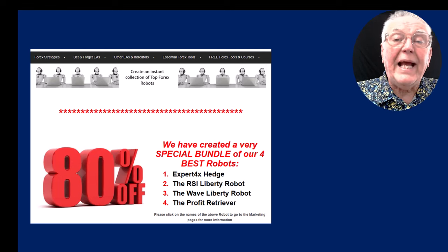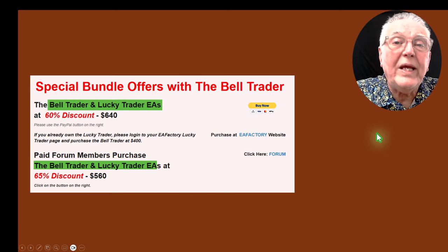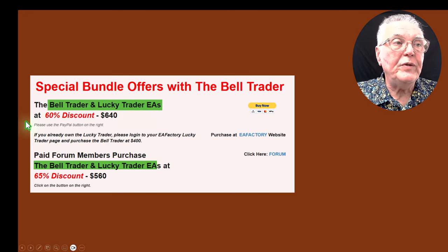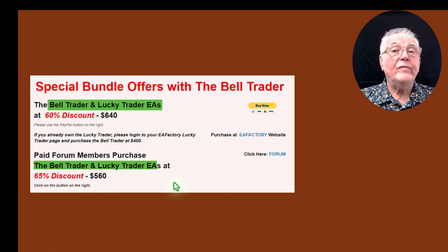Just a reminder — we still have an 80% off bundle for the Hedge, the RSI Liberty Trader, the Wave Liberty Trader, and the Profit Retriever. Make sure you don't miss out on it. We've also recently launched this week the Bell Trader, which uses exactly the same profit retrieval process. The Bell Trader and the Lucky Trader have been put into a bundle that can be bought together — there's an opportunity for 60% to 65% discounts on the trading robots. All of these use the modified Martingale process.